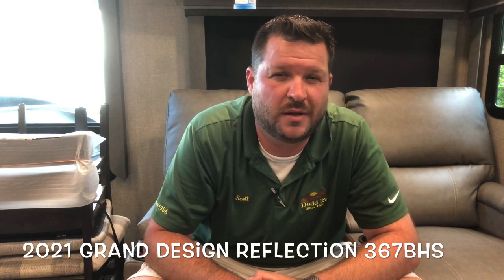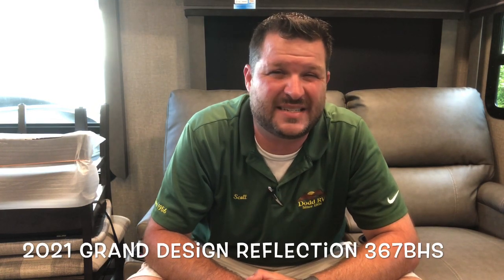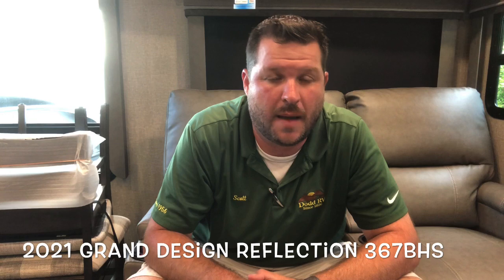Hello again everybody, this is Scott Hudgens with Dodd RV, located in Yorktown, Virginia — family owned and operated since 1956. Today we're looking at a brand new 2021 Grand Design Reflection 367BHS. Mid bunk fifth wheel with a huge living area, nice loft, and mid bunk sleeping quarters. Let's get started and take a look.